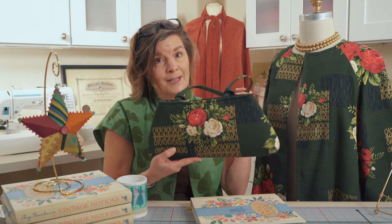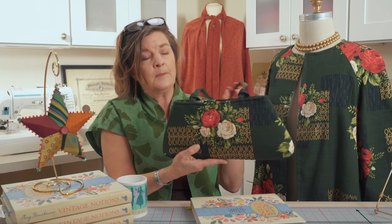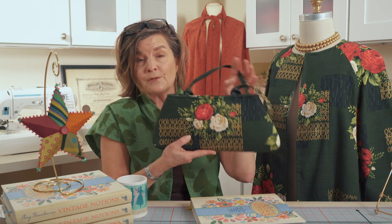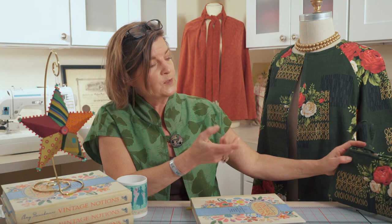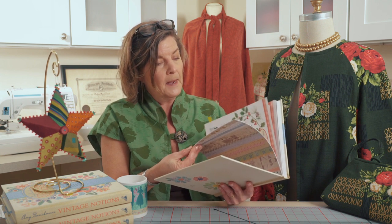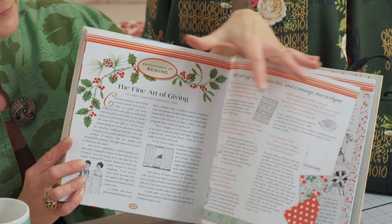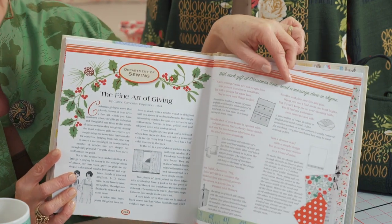I was also lucky enough to have the matching purse made — this is our Petite Stitched Purse. We actually have a really fabulous pattern review video about all the options for making up this bag, so make sure you check the Indigo Junction channel to look for that video. So there are some ideas for holiday sewing — making something for yourself to wear — but of course you're also wanting to make things as gifts, and that's where we turn to next in the chapter: 'The Fine Art of Giving.' This department of sewing feature has little poems that can go along with these as you give gifts.